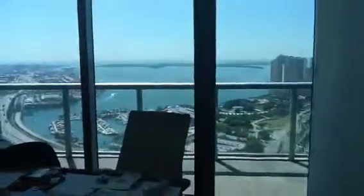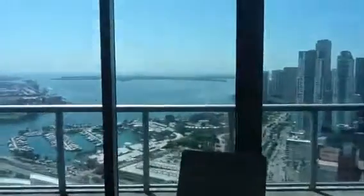And this will be the master bedroom. The view from the master bedroom is spectacular — it's a direct view towards the open bay. And then we have Bayside right across the street from us.